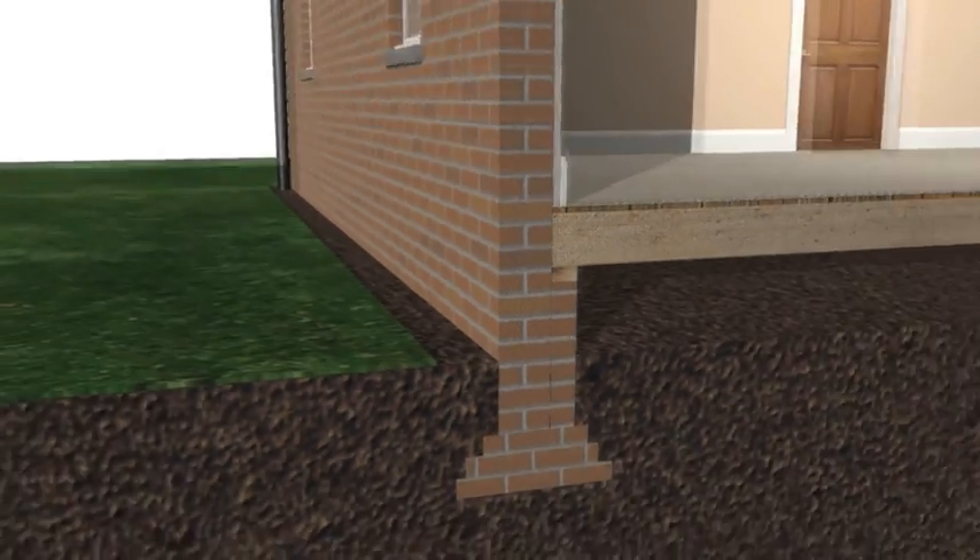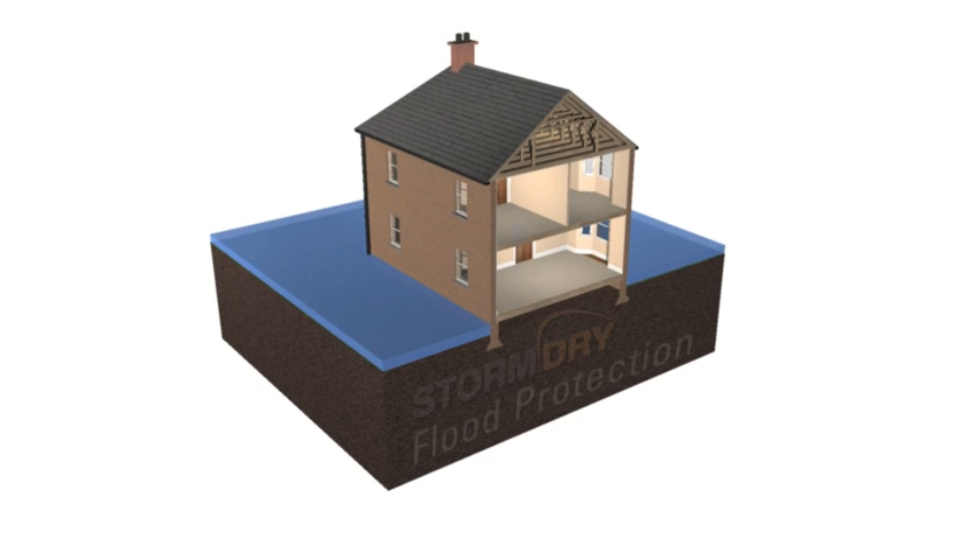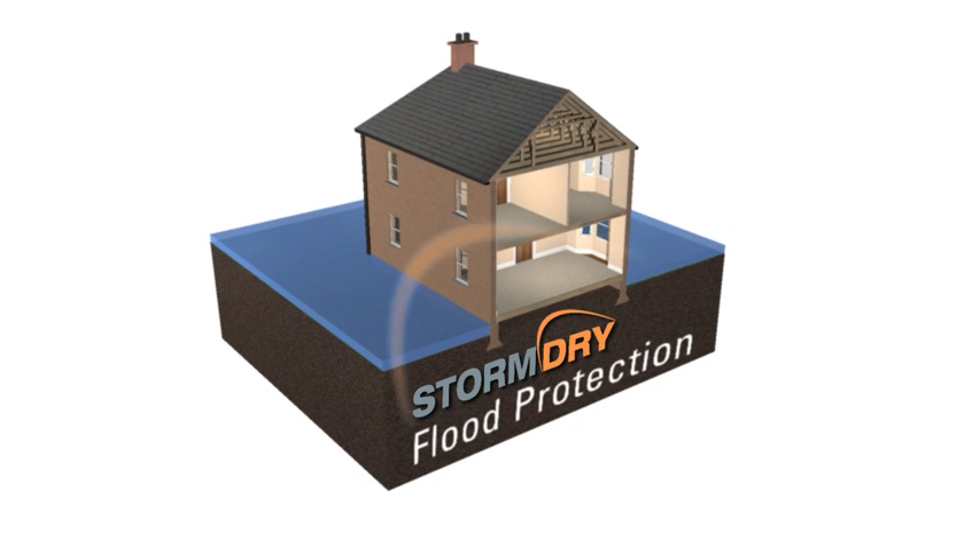With high vapour permeability, Storm Dry also allows walls to dry out quicker after flooding occurs than if they had been treated with conventional coatings. With no visual alteration to the existing brick or stonework finish and one simple application, Storm Dry creates an invisible flood barrier with the minimum of disruption.